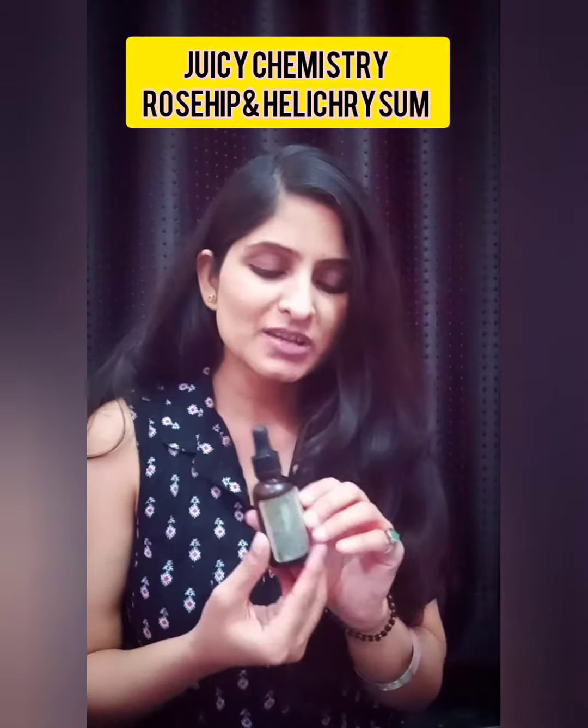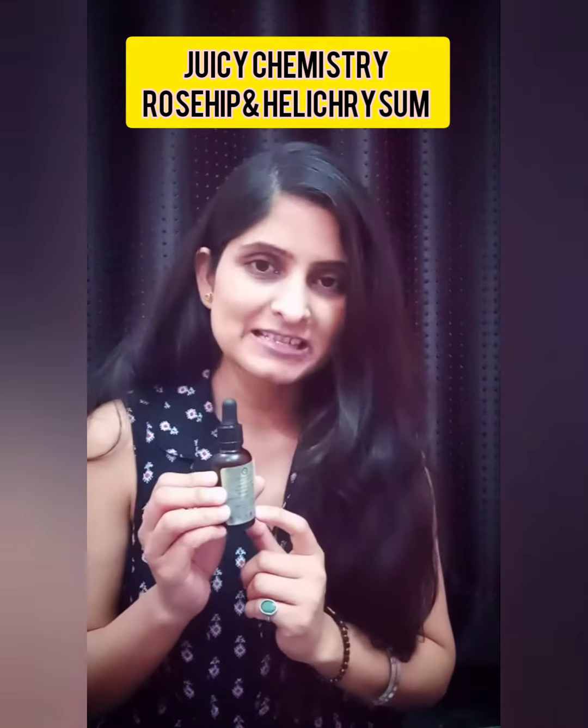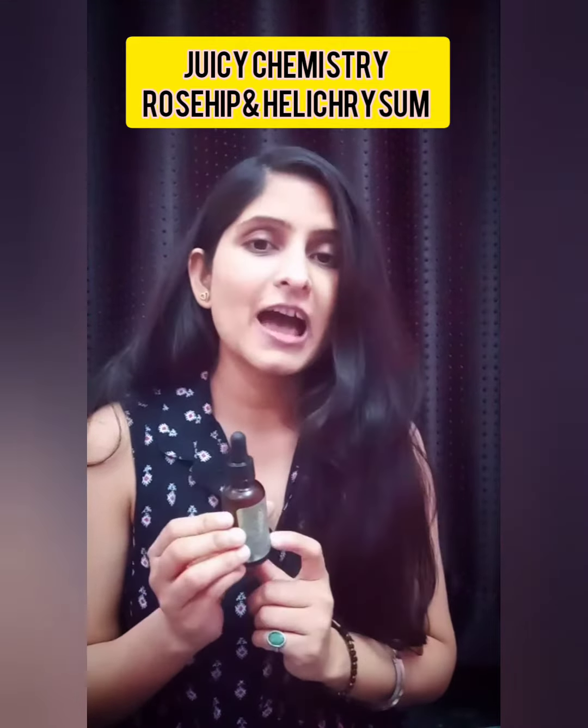The first oil I am talking about is the Juicy Chemistry one — the Juicy Chemistry Rose Pan Helichrysum Serum. This is a 100% organic serum. It is a very good option for those of you who have anti-scarring and pigmentation on their skin. And when you have a lot of issues like dark circles, you can use this, you can try it. This is a very good organic serum.